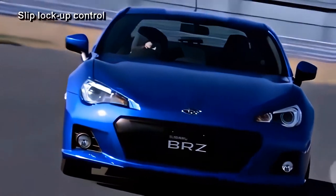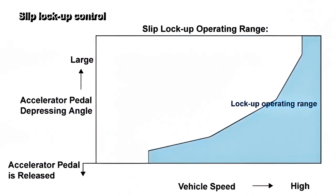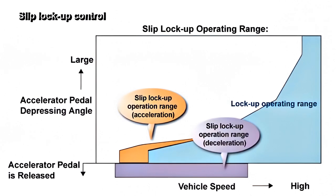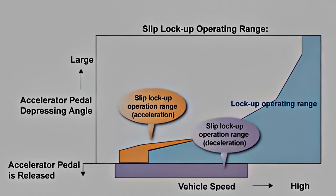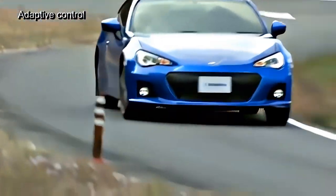The third control function is the slip lock-up control, which works to improve fuel consumption by using the lock-up function of the torque converter as much as possible. By applying a fine slip to the clutch in the low and medium speed range, this control function enables lock-up operation within a more extensive range. The adaptive control meets human sensitivity.